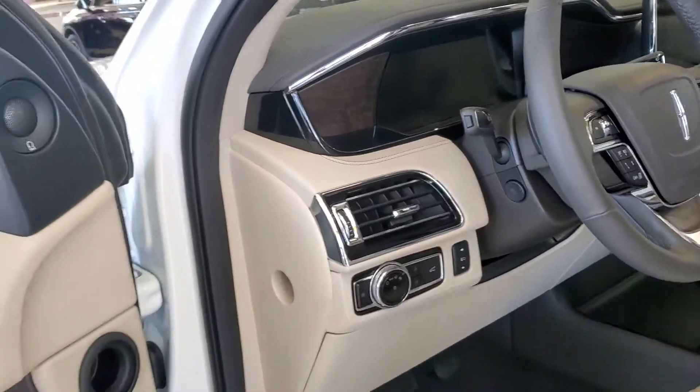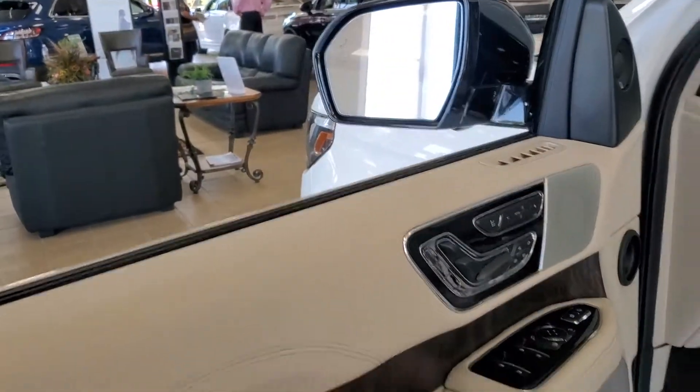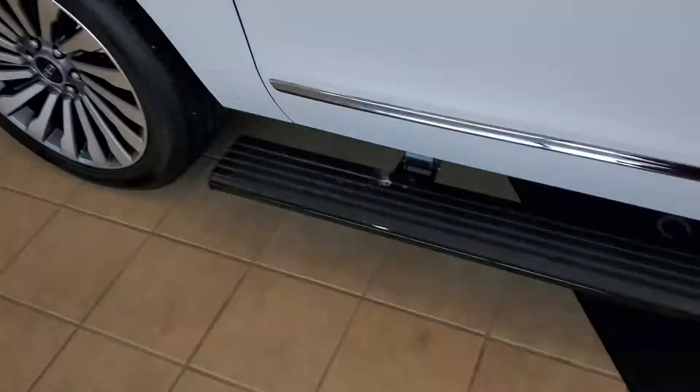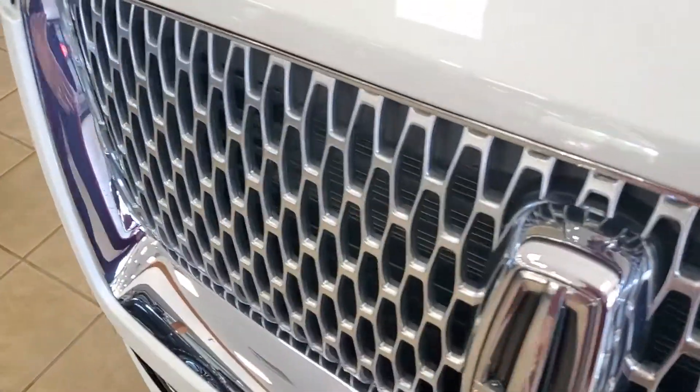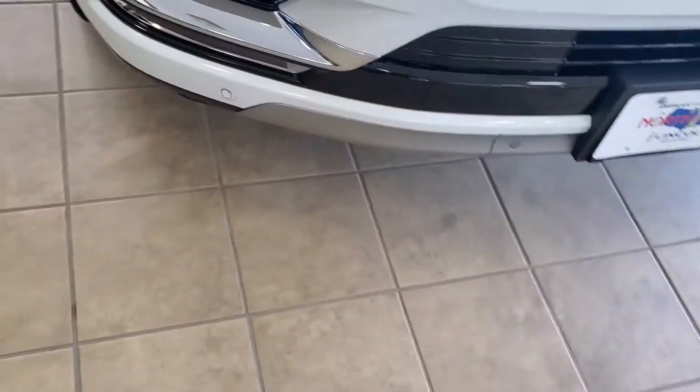This thing is loaded. Adjustable pedals, perfect position massaging seats, power running boards, glowing front Lincoln Star sensors in all the fronts.